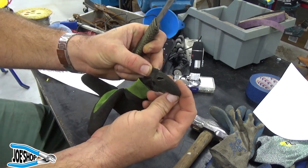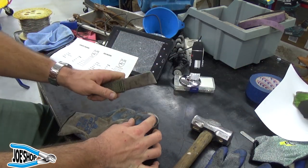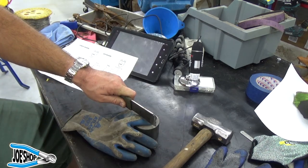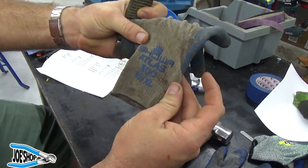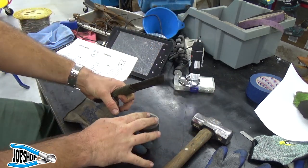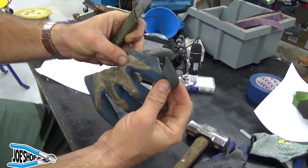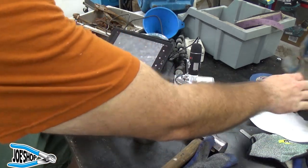It obviously made its way through that glove pretty easily. Here is the Ace Hardware glove — it seems to have a little bit more protection on the end. Then the Showa Atlas 300 — I'm liking these gloves. Let's see what it takes to cut the finger off. It took a couple whacks but I was able to get through it.